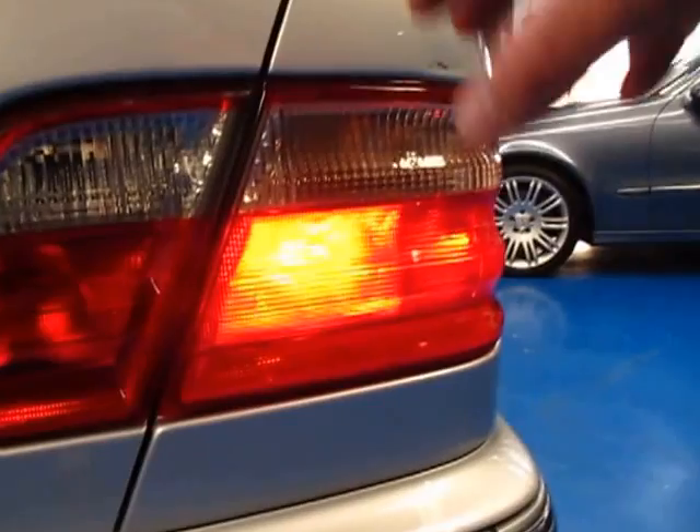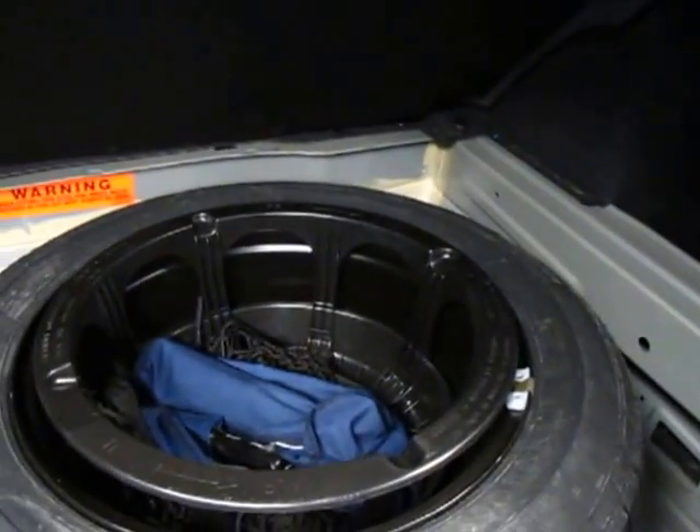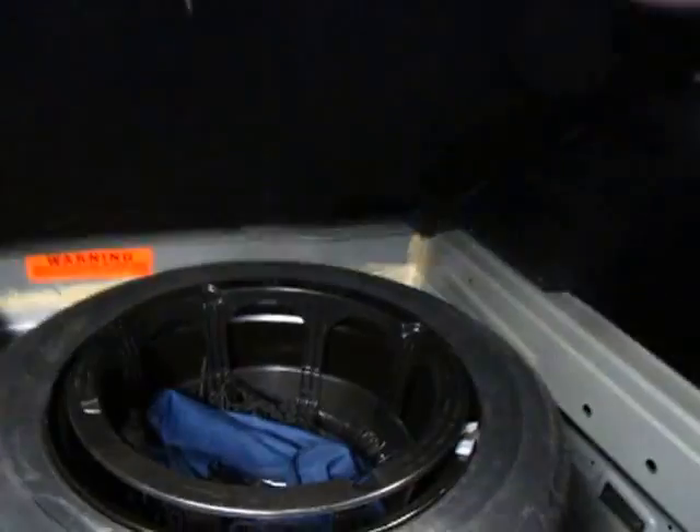It's even got this lighter looking smoke tail light at the back. There are your rear parking sensors. It's got a CD stacker and your spare wheel there — it doesn't look like it's ever been on the car. It's got your Pirelli P6000s.